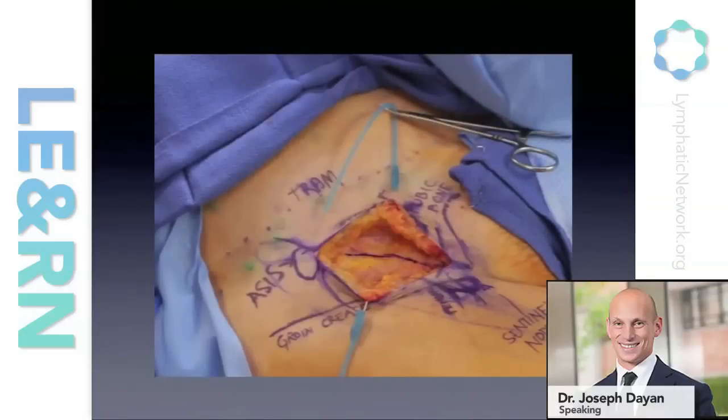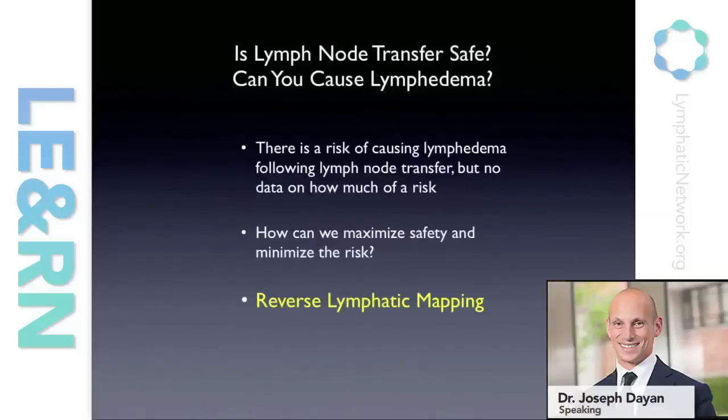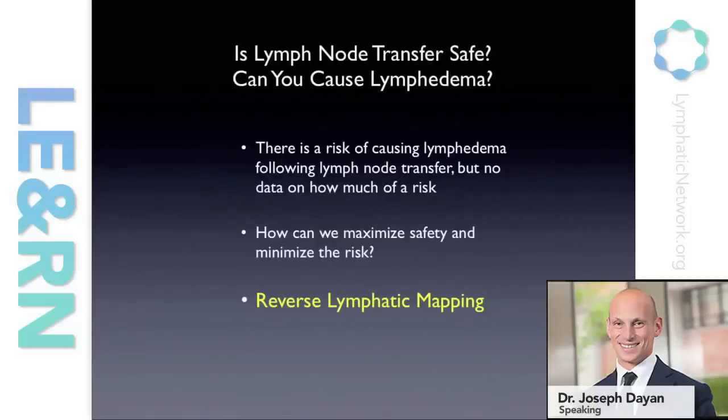Some of the pictures I'm going to show are a little graphic. This is the patient on the table where we transfer our knowledge of anatomy and harvest the lymph nodes we want in a precise way. Is this procedure safe — can you cause lymphedema? The answer is that for any surgical procedure there is risk, and there's absolutely a risk of causing lymphedema. However, the question is how much of a risk, and how can we minimize it? That really comes down to reverse lymphatic mapping.